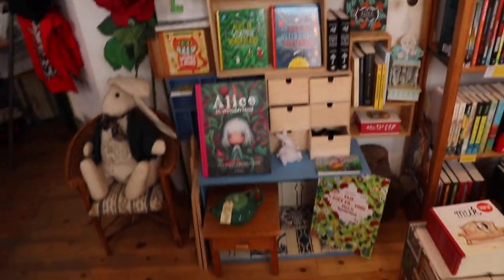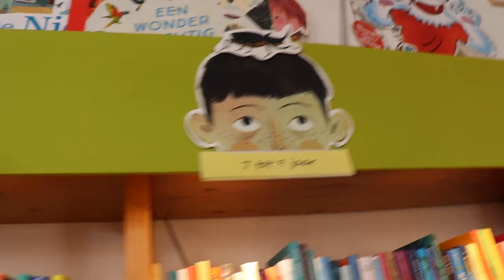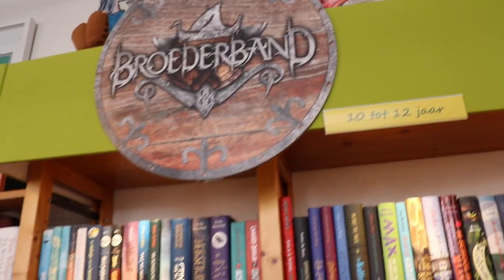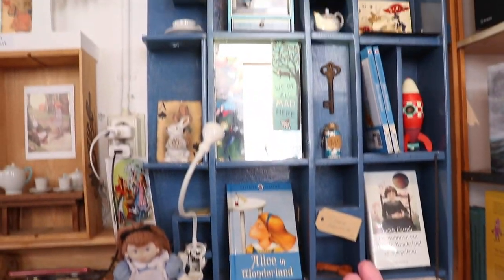It makes children feel like they're entering a world of wonders and imagination — it's exactly what a children's bookshop should look like. There's even a shrine to Alice in Wonderland, age ratings on the shelves, a Roald Dahl section. How lovely. I love this bookshop, it's amazing.